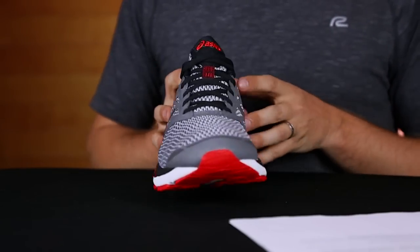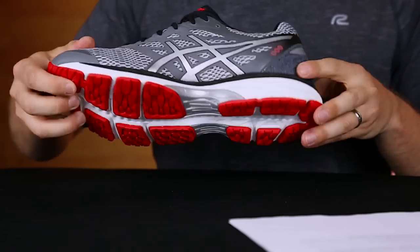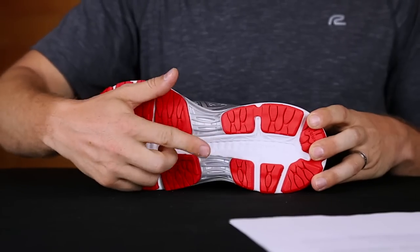Although the shoe is best for moderate to neutral pronation, the impact guidance system does help to improve the natural stride by adding that extra bit of support in the middle.